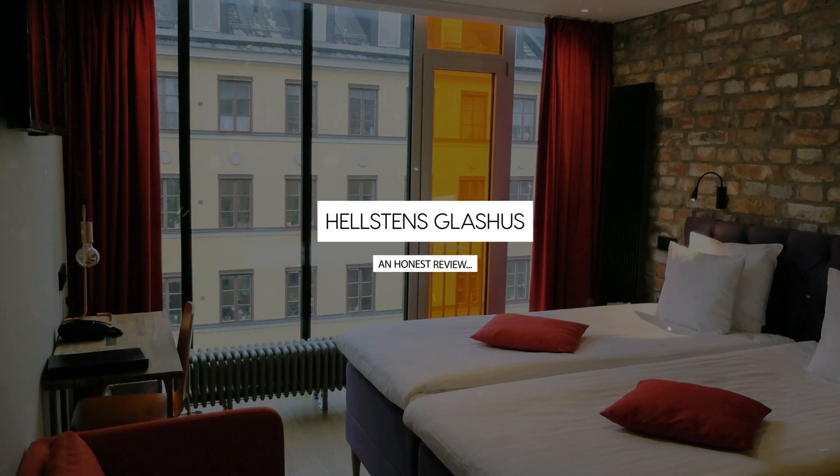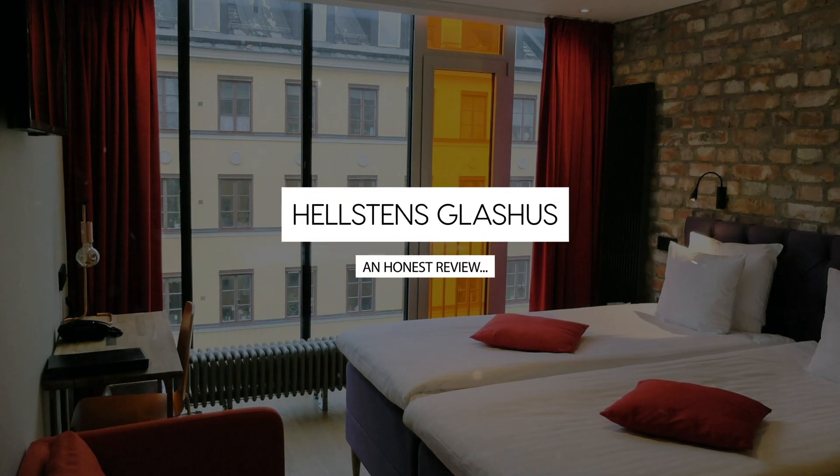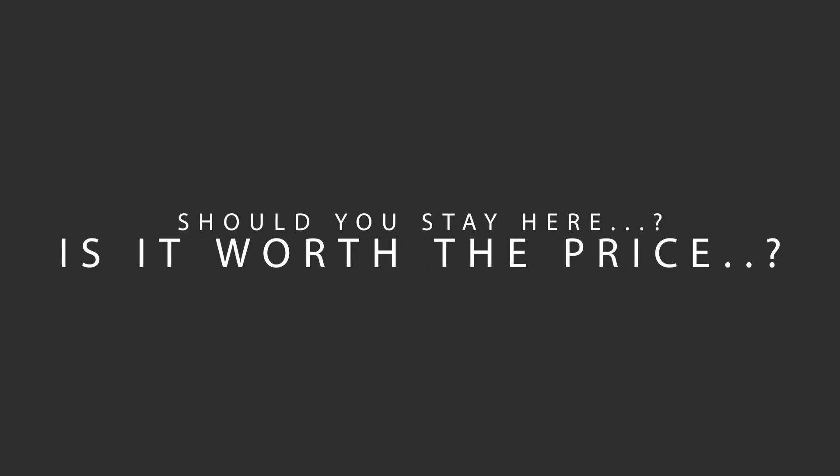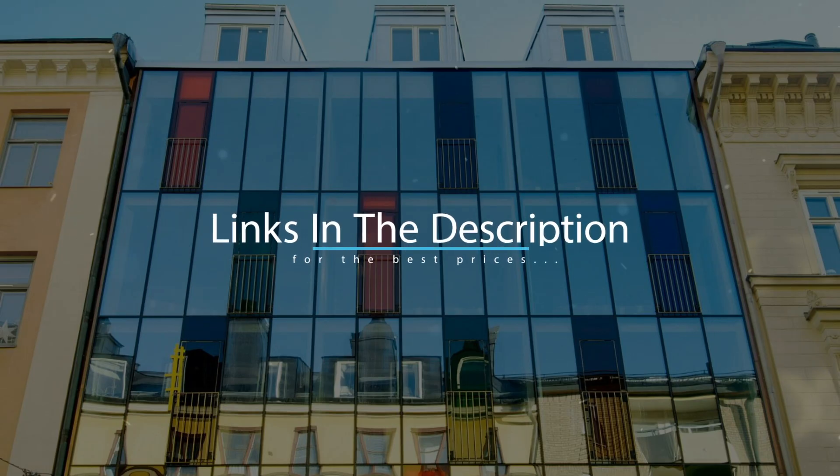Today, we're diving deep into a review of Hellstens Glacius, located in Stockholm, Sweden. Let's find out if this hotel lives up to its reputation, and if you should stay there. For booking a stay at the most ideal price, check out the link in the description.